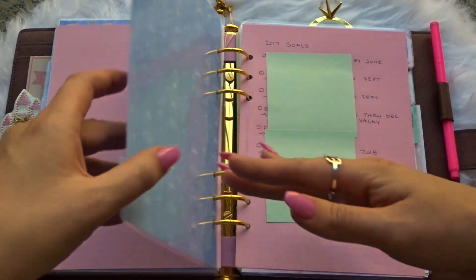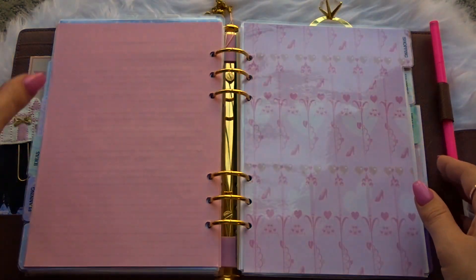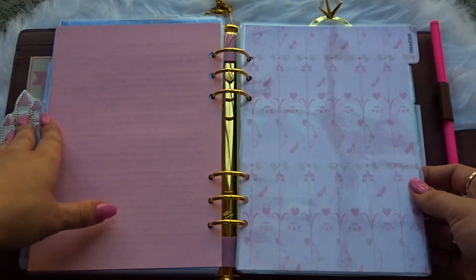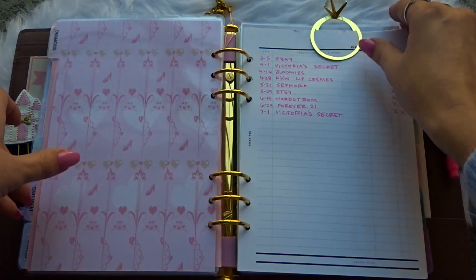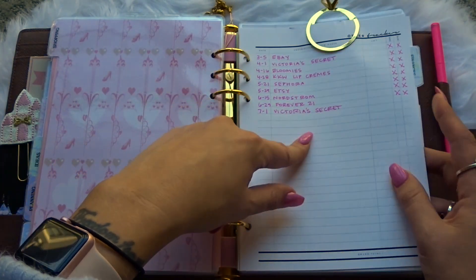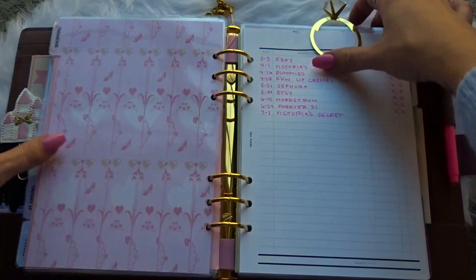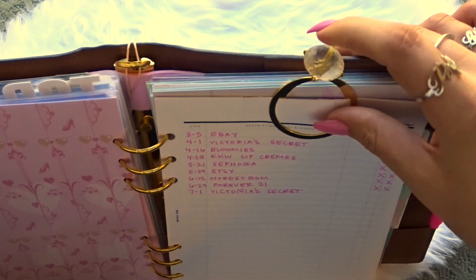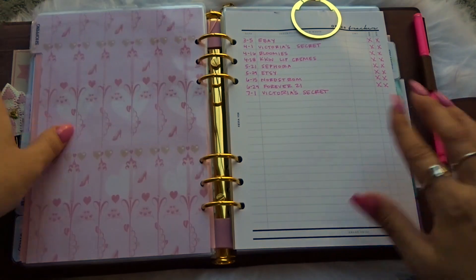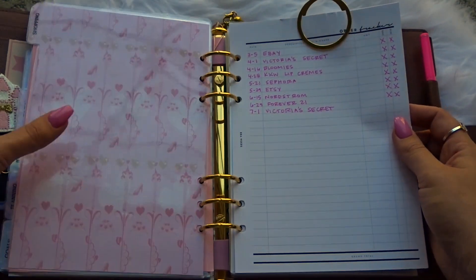Then I have a goal section — I covered these up as well, but these are goals, resolutions, and things I'm working toward. Then I have a shopping section. These order tracker pages are from Sessa V — I just write the date, where it's from, and mark if it's shipped and delivered. I keep a Barnes and Noble bookmark on this section so I can quickly flip to it and see if I'm waiting on any orders.